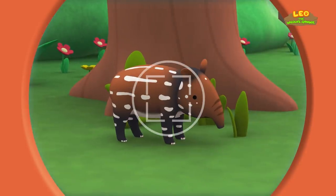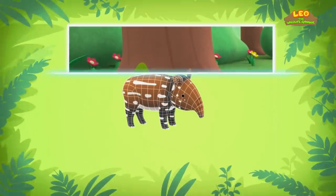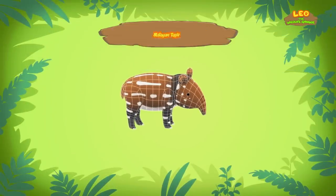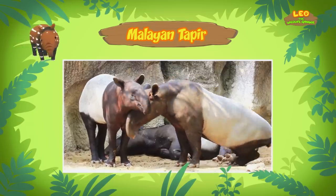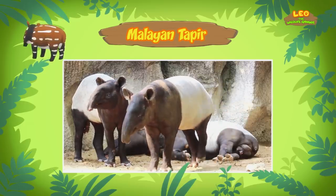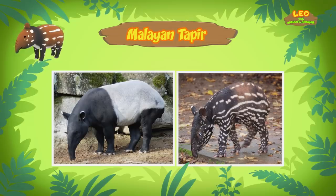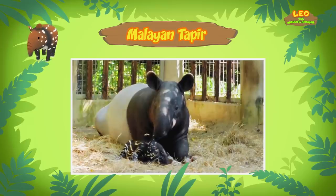Hold still little one! Hi Katie! So did you find out what animal it is? Hi Leo! The animal you found is a baby Malayan Tapir, also known as an Asian Tapir. There are five different types of tapirs, but Malayan tapirs are the only tapirs found in Asia. Why does the baby tapir look so different from its mother? That's because the fur coat of the baby tapir acts as camouflage and helps it blend in with the forest floor.